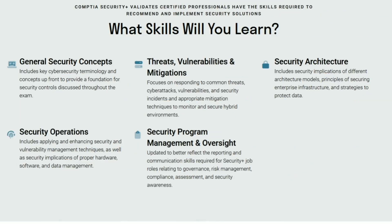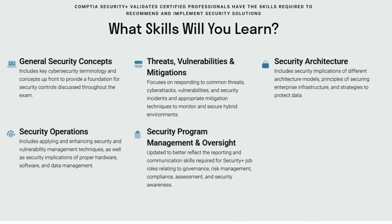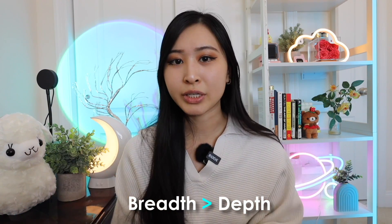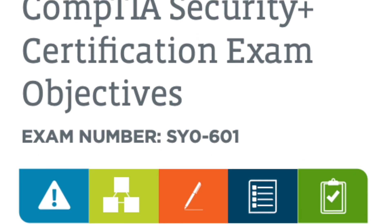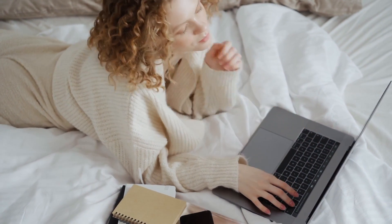This is also a great time to take it if you still want to get certified before the 601 version retires. The Security+ covers general cybersecurity topics — threats, vulnerabilities and mitigations, security operations, security architecture, and managing a security program. This certification is very much breadth over depth, covering a lot of different topics. I recommend using the exam objectives from CompTIA's official website; there are around 300 to 400 topics, making this definitely a generalist certification.